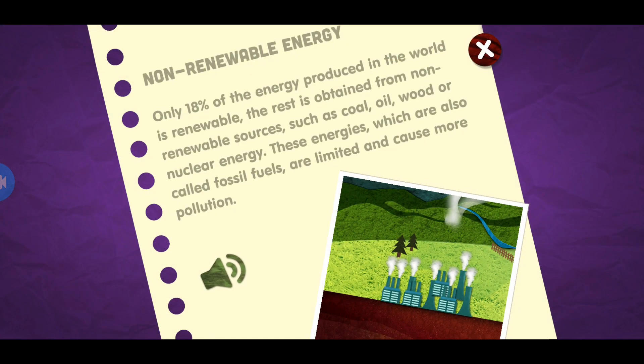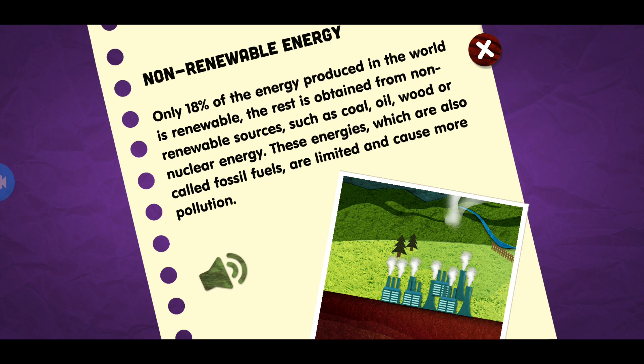Non-renewable energy. Only 18% of the energy produced in the world is renewable. The rest is obtained from non-renewable sources, such as coal, oil, wood, or nuclear energy. These energies, which are also called fossil fuels, are limited and cause more pollution.